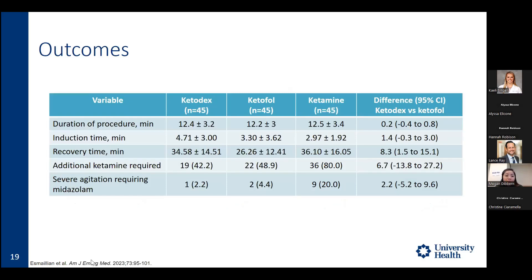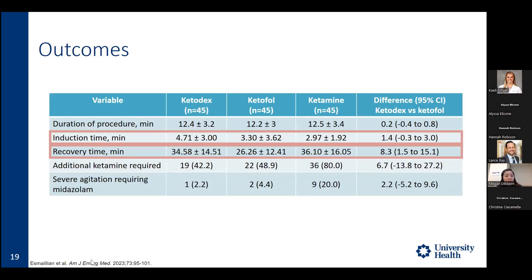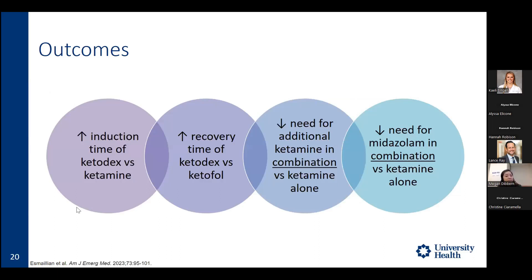For outcomes, duration of procedure was about 12 minutes across all groups. For the primary outcome of induction time, the ketofol group was 1.4 minutes faster — statistically significant, though perhaps not clinically significant. For recovery time, the ketofol group was 8.3 minutes faster compared to the ketodex group. The ketamine alone group required more additional dosing. Overall, ketodex had increased induction and recovery times versus ketamine and ketofol, while the combination agents reduced the need for rescue ketamine or midazolam.